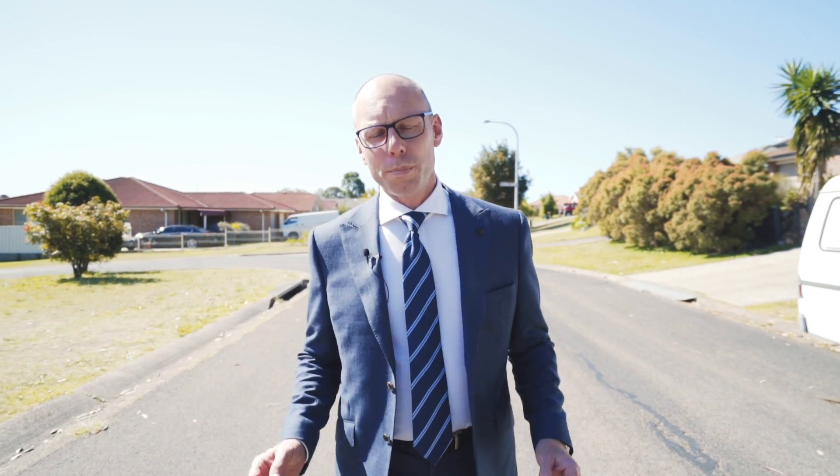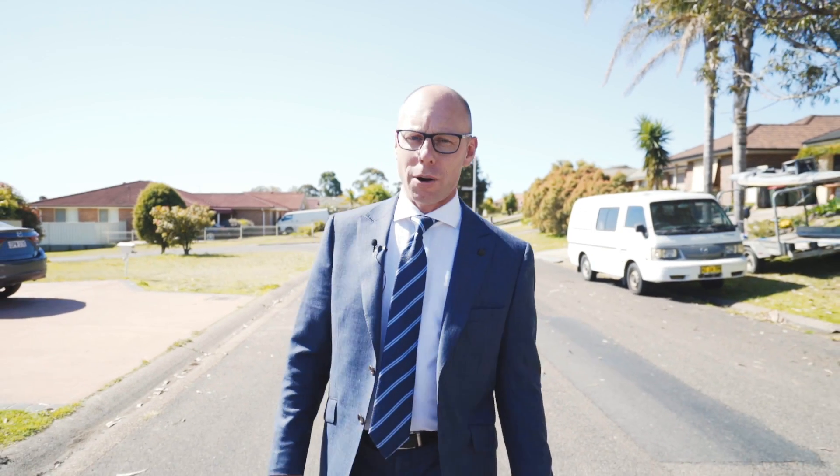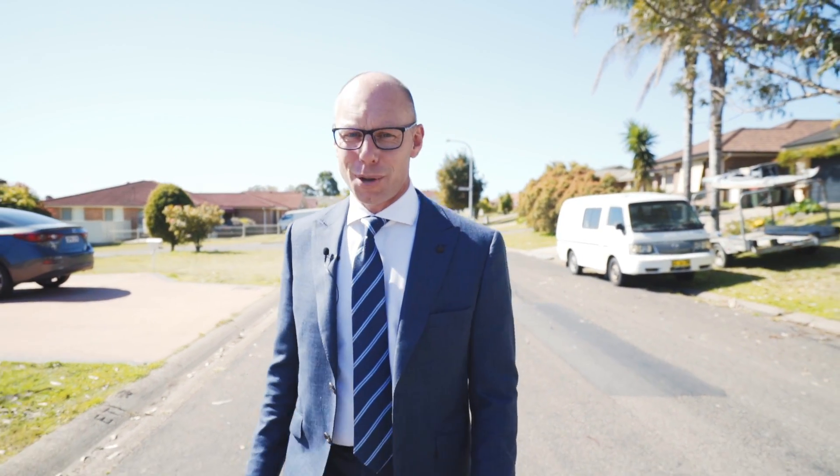It's hard finding a single level brick and tiled home in Maryland that's in a quiet side street and affordable. Well ladies and gentlemen, not anymore. I'm Troy Duncan from First National Lake Macquarie and it's an absolute pleasure to introduce you to 57 Wilaway Maryland. Come in and check out this beauty.